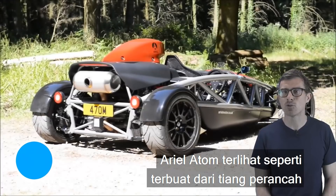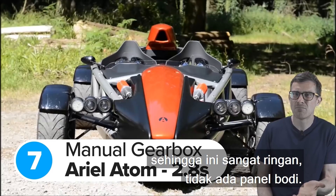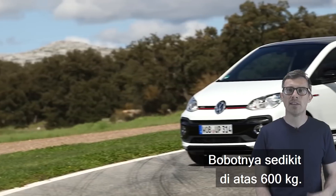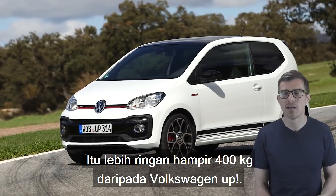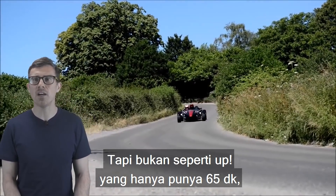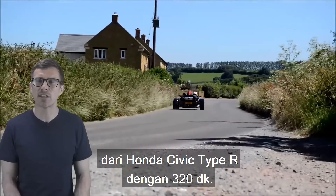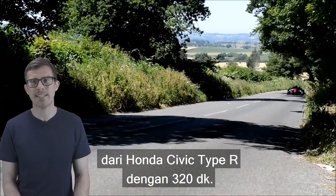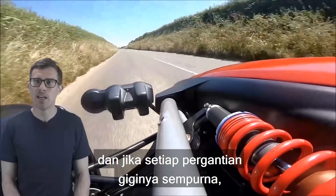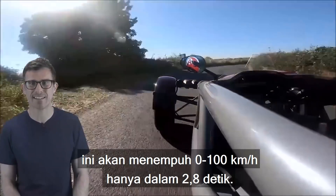The Ariel Atom looks like it's made out of scaffolding, which it sort of is. It's seriously light — no body panels — and weighs just over 600kg, almost 400kg less than a Volkswagen Up. But unlike the Up, which only has 65hp, the Atom has a 2-litre turbocharged engine from a Honda Civic Type R with 320hp. The Atom also gets the Type R's manual gearbox, and if you nail every single shift, it'll do 0-62mph in just 2.8 seconds.